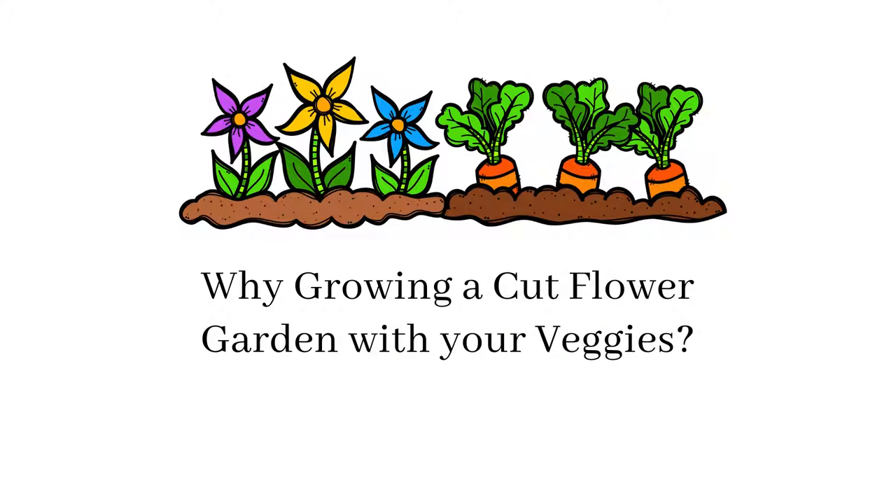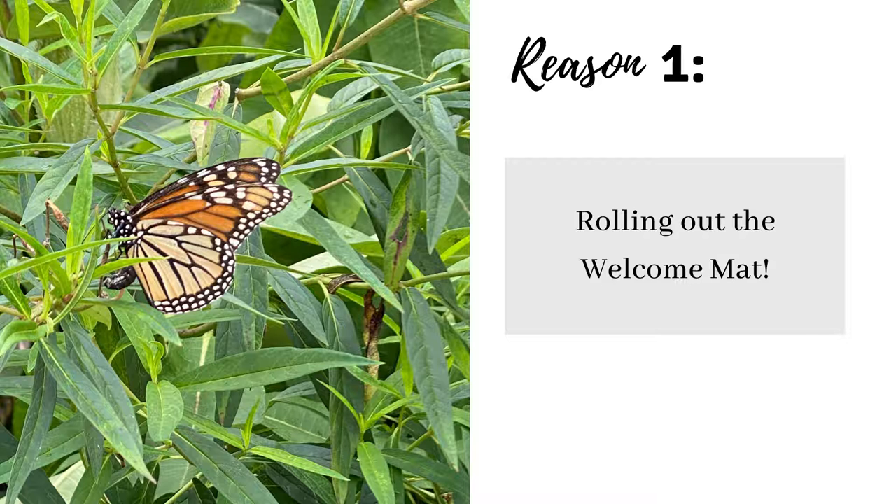You might be thinking, what business does pretty flowers have in a vegetable garden? Most gardeners think that flowers are a waste of space and time in the vegetable patch. But flowers have been a key element of vegetable patches for centuries. The cottage garden is a prime example of this. So why add a cutting flower garden to your vegetable patch?